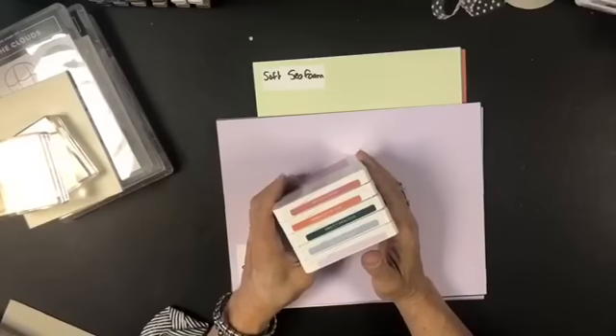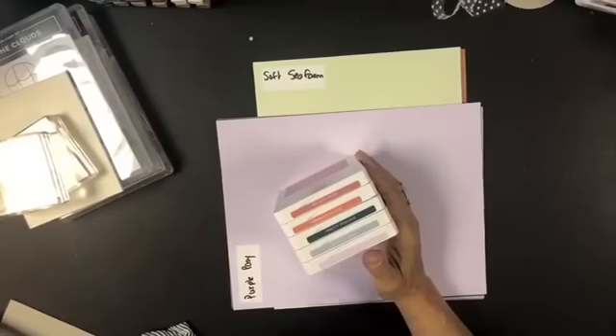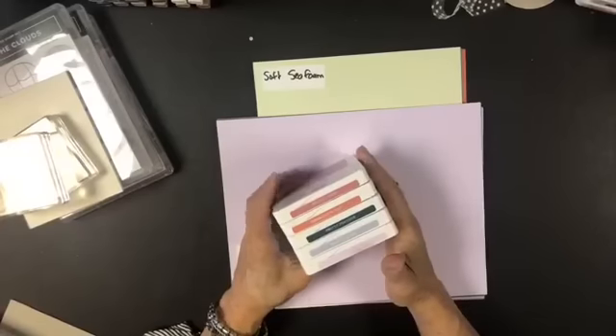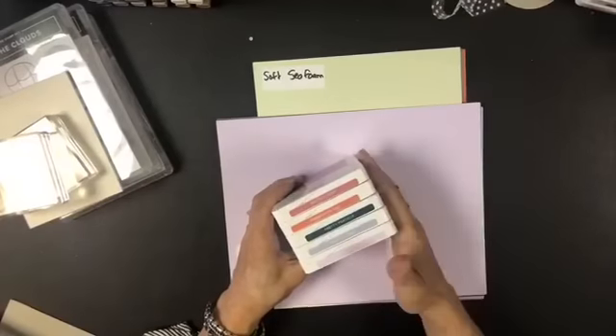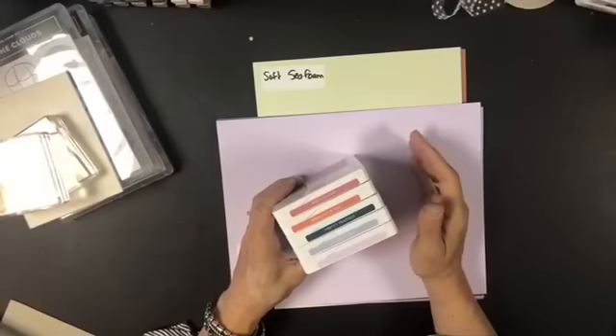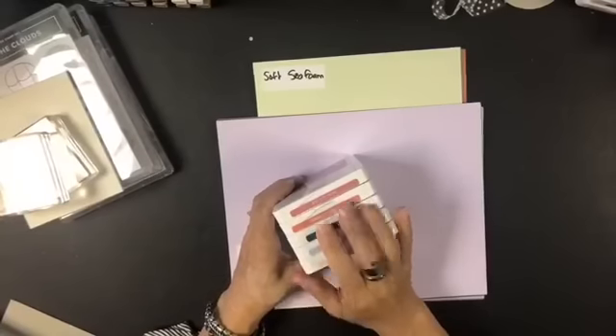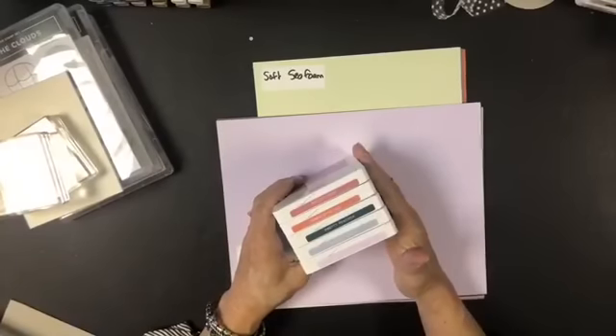In the last couple of years we've had some really bold, bright colors added to the line. When I look at our current in-colors they're almost all primaries. We had Flirty Flamingo, Coastal Cabana, Shaded Spruce, and Merlot. These new colors are definitely muted and they fill a void we have in our color families right now.